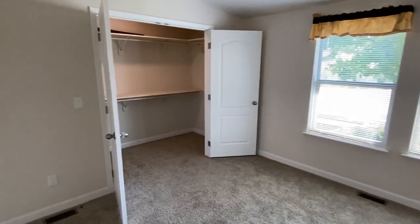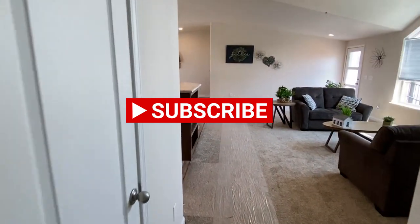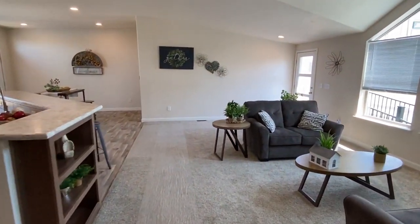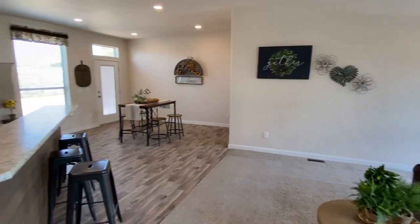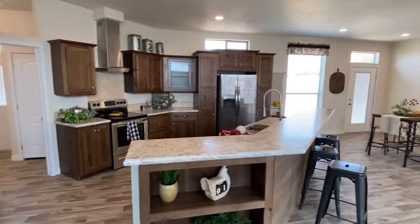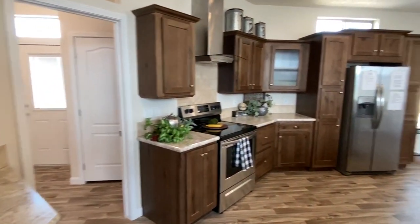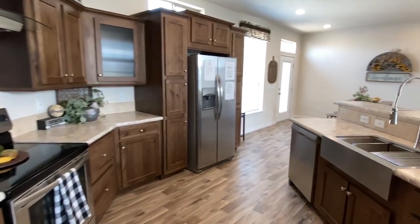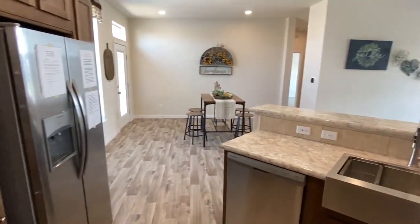All right, we've got to wrap this video up. Thank you all so much for watching. If you're still with us, be sure to subscribe and hit the notification bell. Don't forget to like this video — it just helps these videos perform better. And lastly, if you know somebody looking for a home like this or just want to share it to help us out, I would really appreciate that as well.